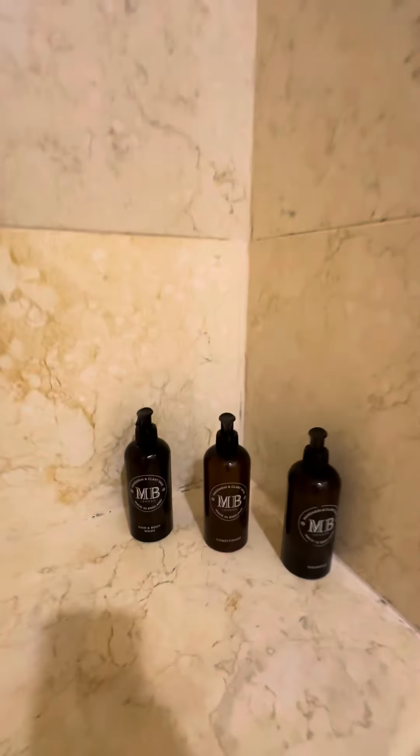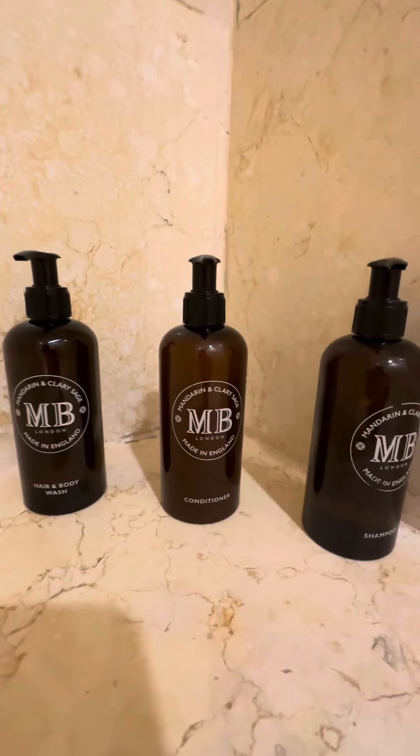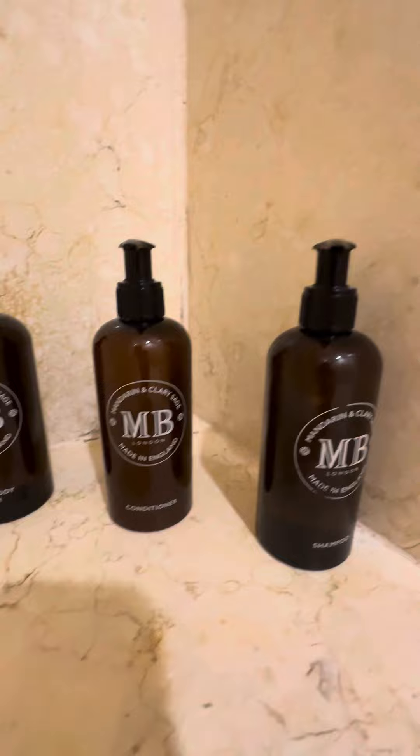They have their shampoo, body wash, and conditioner — smells good.